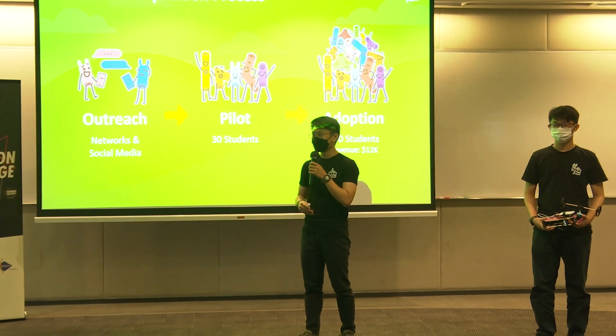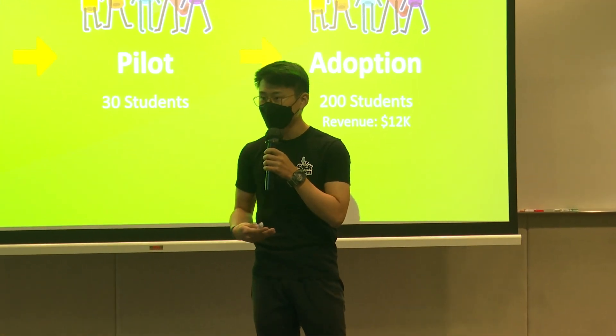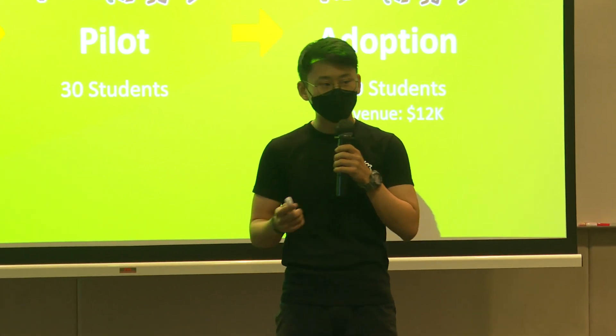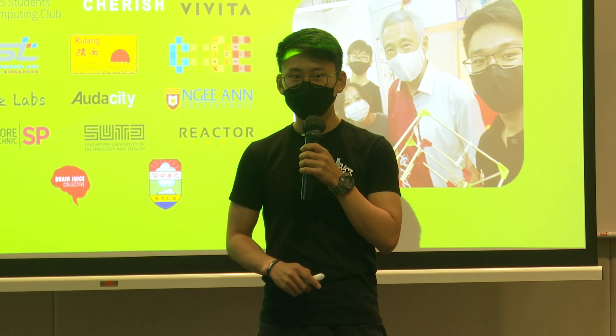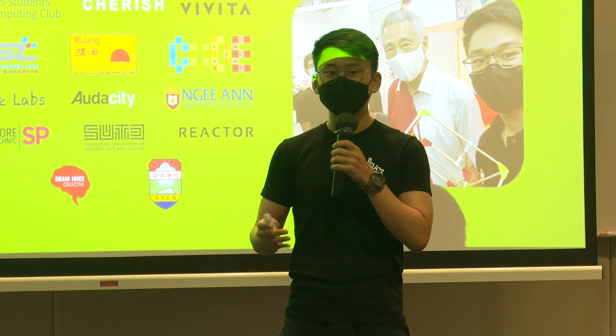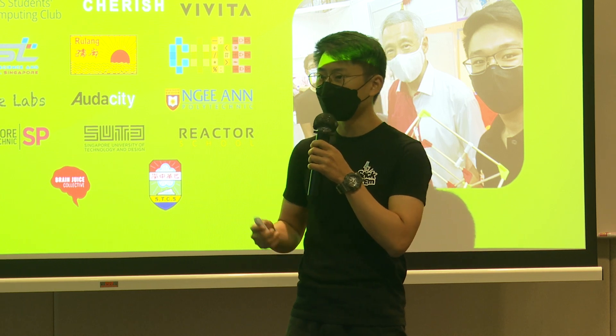Our customer acquisition process has been quite simple. Within the past few months, schools and teachers have been reaching out to us to pilot with a class of students. And once they realise how effective it is, they scale it up to a school-wide programme. More than 300 young tinkerers and makers have joined our movement, and we have managed to organise more than 21 workshops in collaboration with various local organisations.